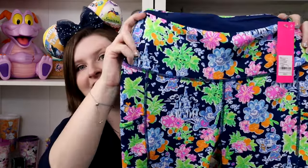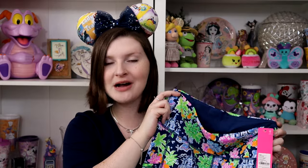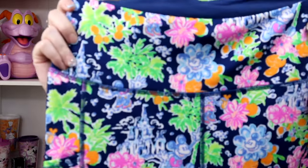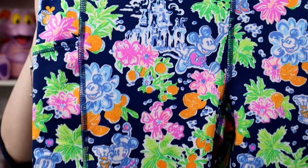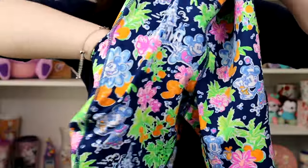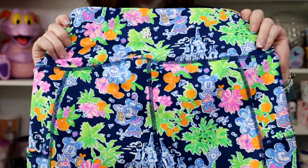Without further ado, let me show you the few pieces that I picked up from this collection. The first one — no surprise to anyone — is the leggings. I love my other Lilly leggings so much that I decided to pick these up in the new print as well. Here is the print: so beautiful, so stunning. The print pops even more on the dark background than it does on the original print. These are officially the Weekender High Rise leggings in Lilly Loves Disney, and they retail for $128. Here is the print a little bit closer up — we have the castle, Mickey and Minnie, some oranges.